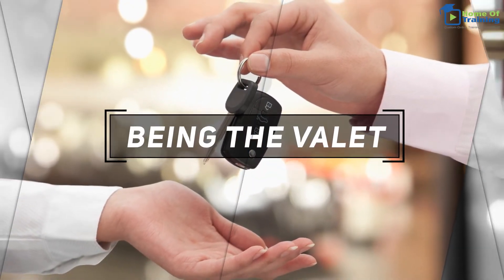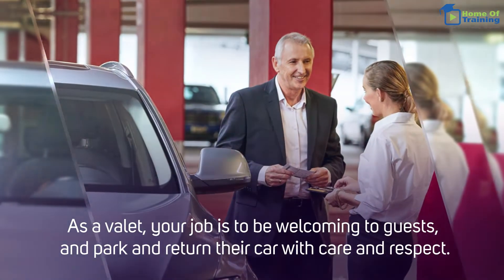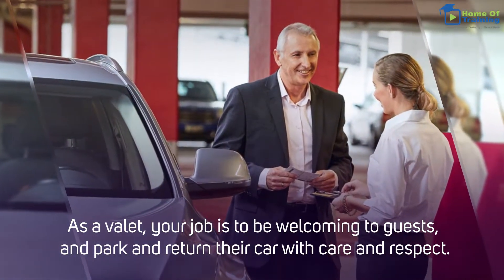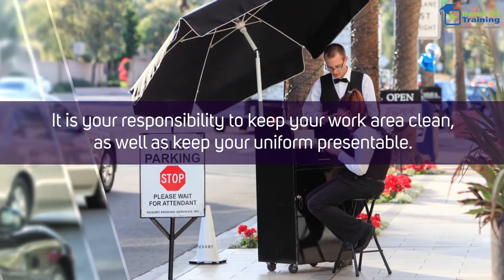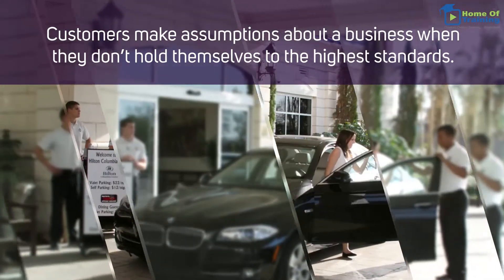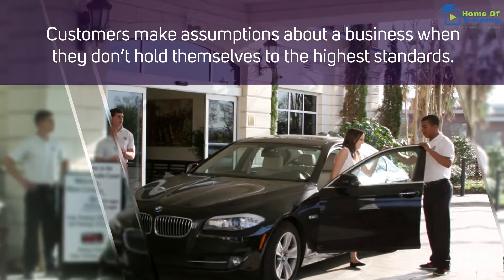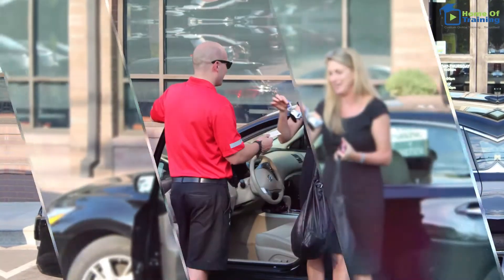Being the valet. As a valet, your job is to be welcoming to guests and park and return their car with care and respect. It is your responsibility to keep your work area clean as well as keep your uniform presentable. Customers make assumptions about a business when they don't hold themselves to the highest standards. It is possible that a guest will tip a higher amount for better quality.